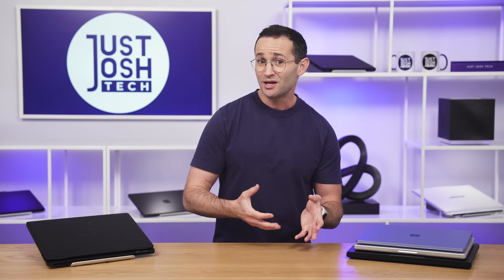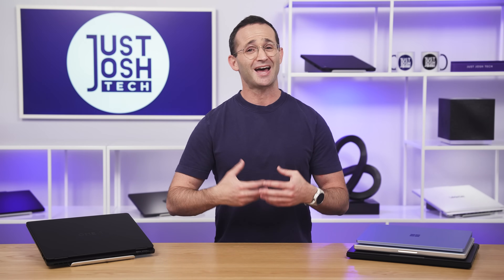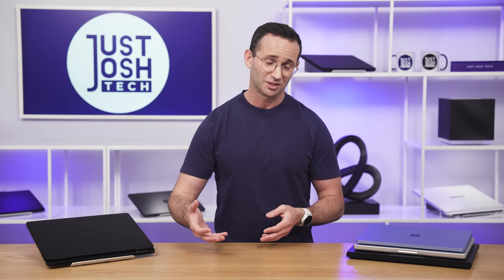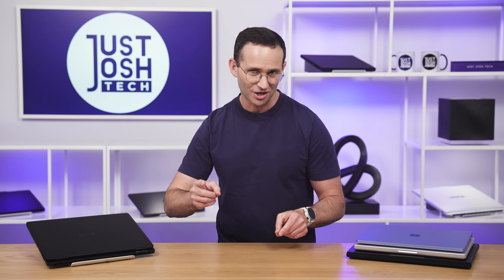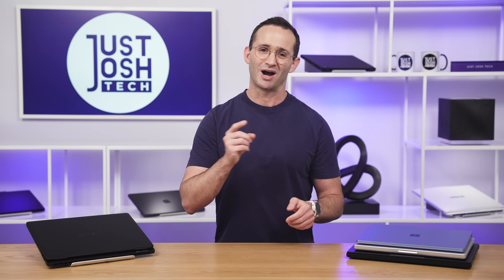Most of the time when I'm there and I overhear them giving advice, it's just outdated and sometimes even wrong. Just think about it — if you know a lot about computers, you probably aren't working on a sales floor. So today, I'm going to walk you through everything that you need to know to pick the right laptop.